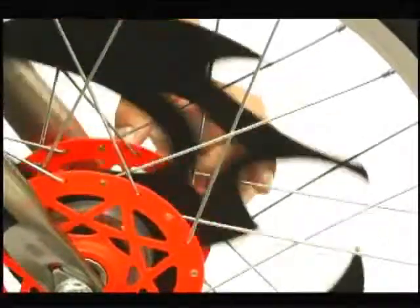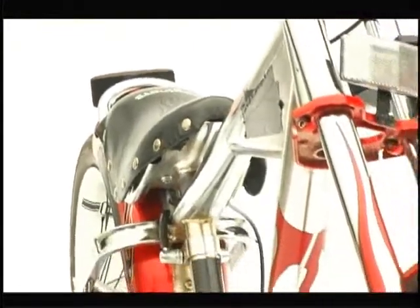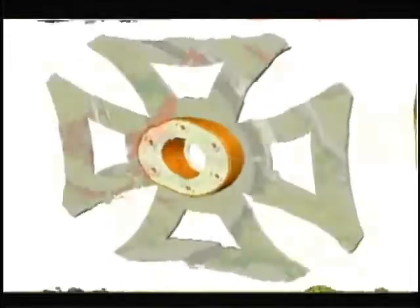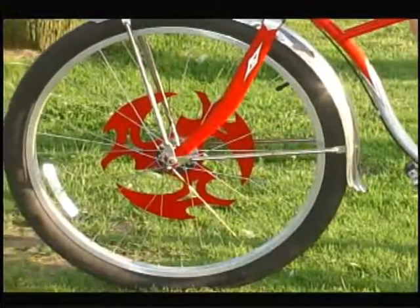And because it's made of plastic, it's kid-safe. You can stop it from spinning with your hand. Customize any bike with spinners. Installs in under 10 minutes. Available in different styles and colors, and fits most wheels of any size.